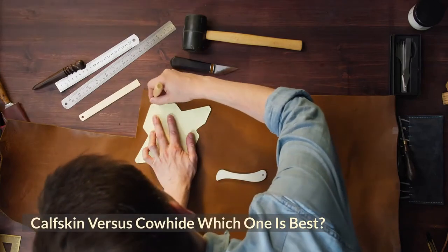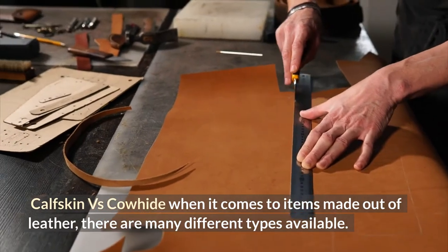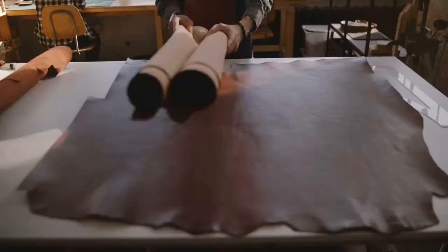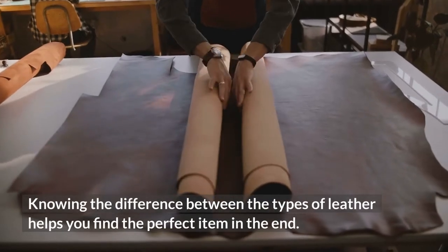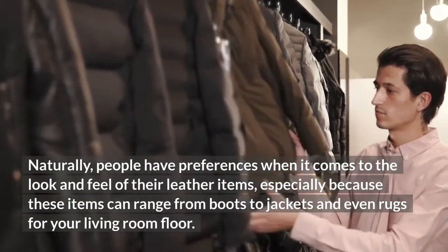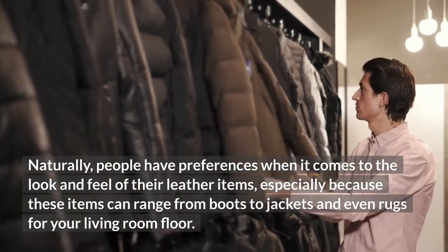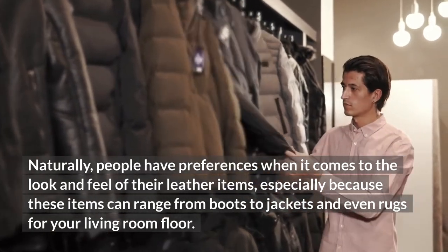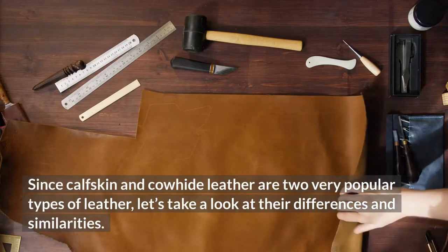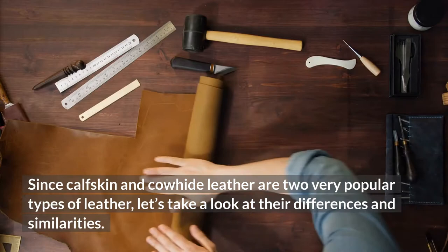Calfskin vs Cowhide: Which One Is Best? When it comes to items made out of leather, there are many different types available. Knowing the difference between the types of leather helps you find the perfect item in the end. People have preferences when it comes to the look and feel of their leather items, especially because these items can range from boots to jackets and even rugs for your living room floor. Since calfskin and cowhide leather are two very popular types of leather, let's take a look at their differences and similarities.